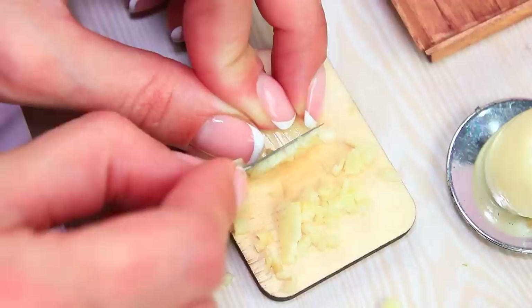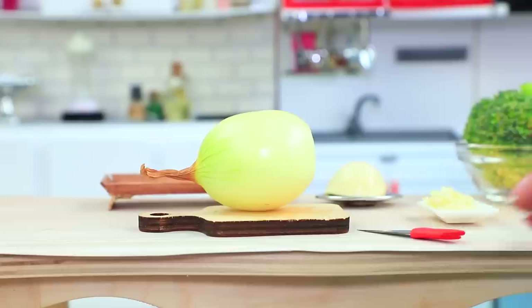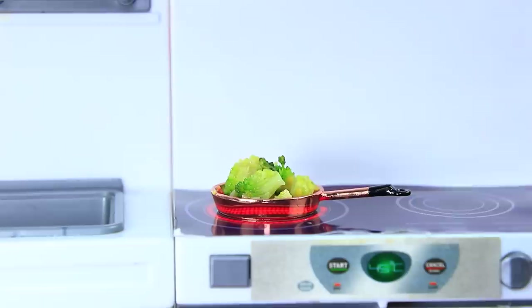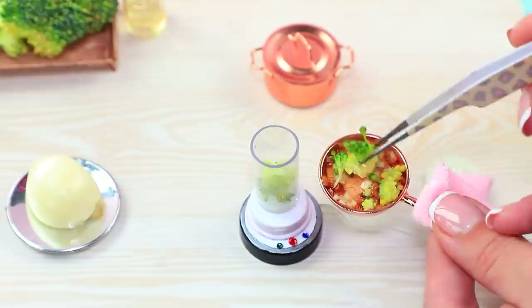It's time to eat. Get ready for lunch. Wash broccoli. Cut garlic into small pieces. Some onion. Pour oil and fry it a little. Cut broccoli. Add it to the onion. Use spices. Mix vegetables in a blender.